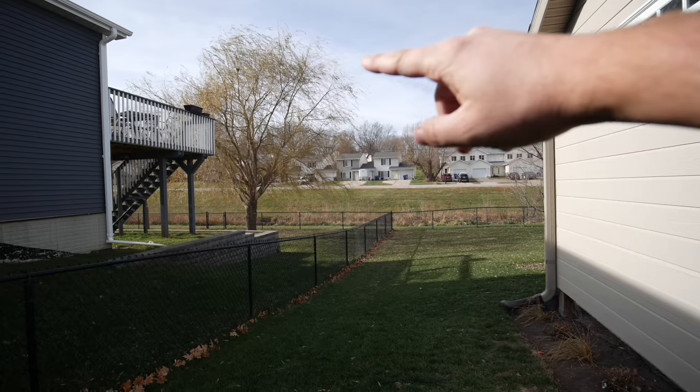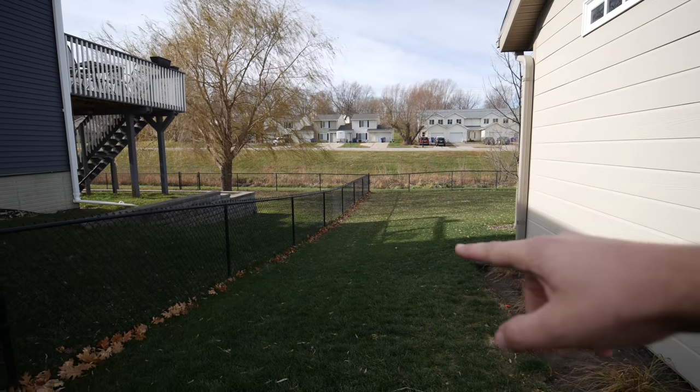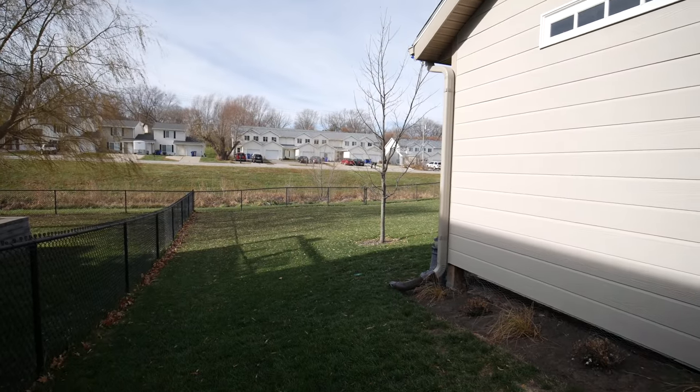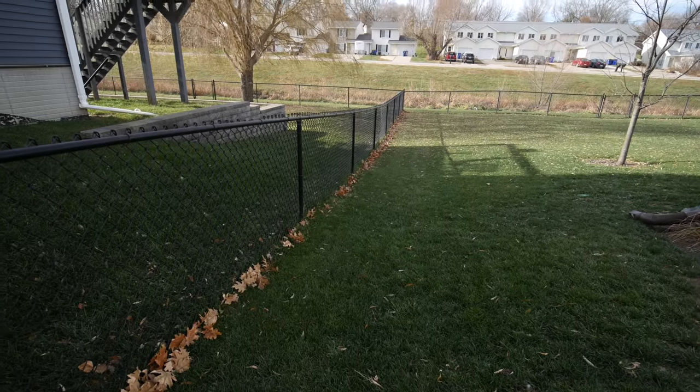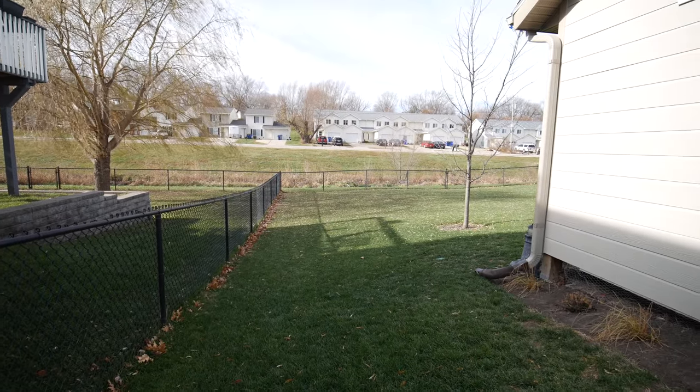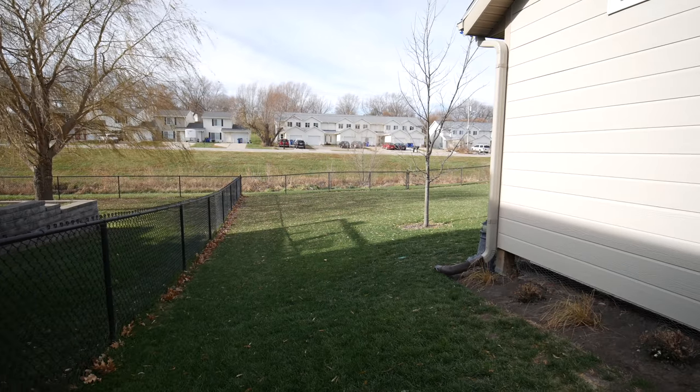Still waiting for that tree over there to be done. More leaves are down, but this oak tree is done now and all those leaves are pretty much right there. So I'll probably do maybe another mow today just cleaning up leaves, but we'll see.